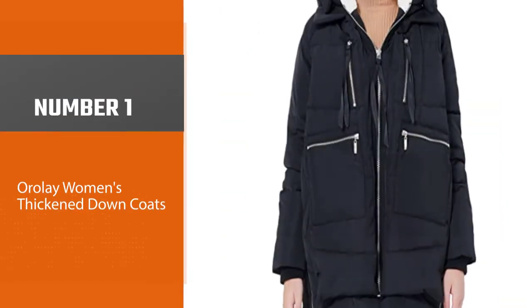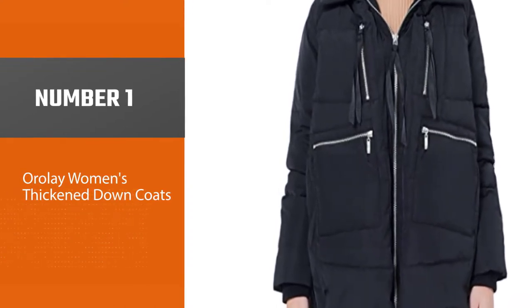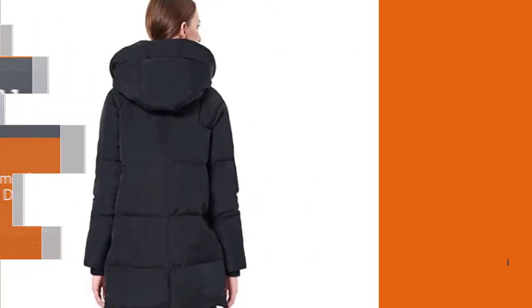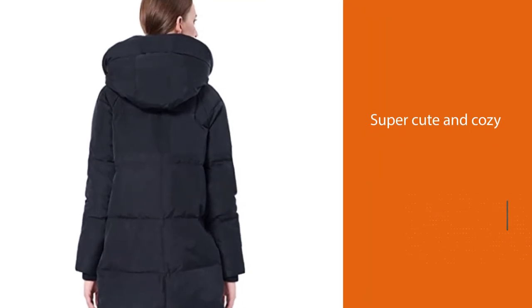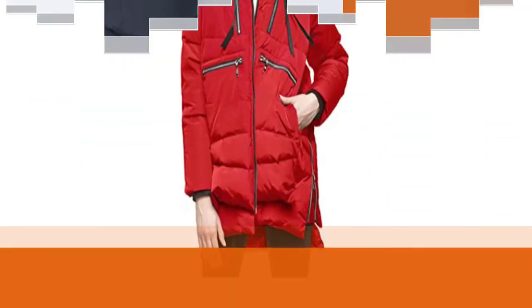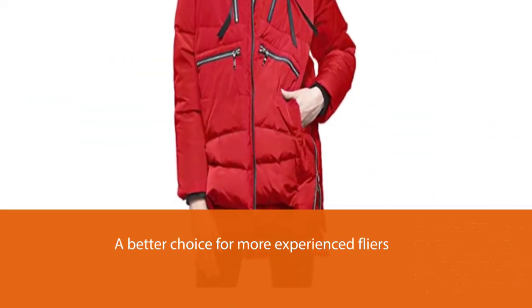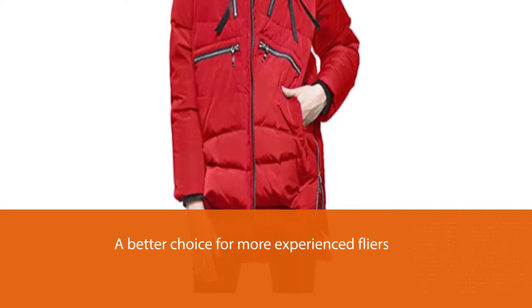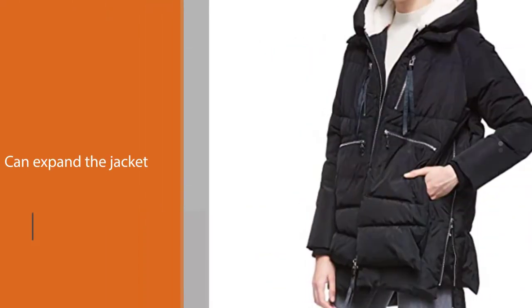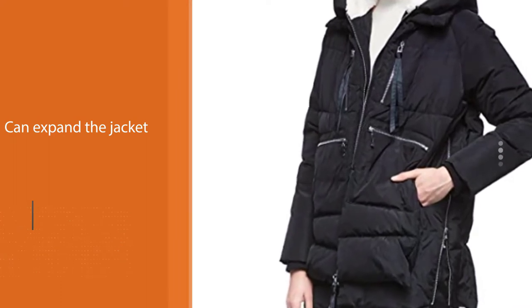Number 1: Best Overall — Aurole Women's Thickened Down Coats. This Aurole down coat went viral last year for a reason. Not only is the coat super cute and cozy, but the outerwear also features handy side zips so you can expand the jacket to make room for more layers. It boasts 6 roomy pockets that are big enough to store more than just the essentials. More than 13,000 Amazon customers have given it their seal of approval.